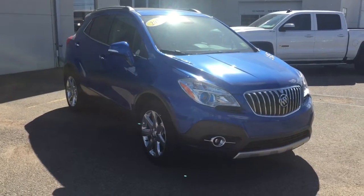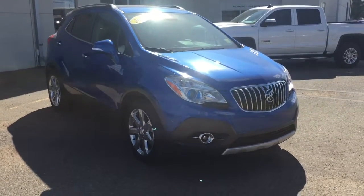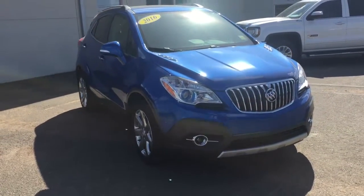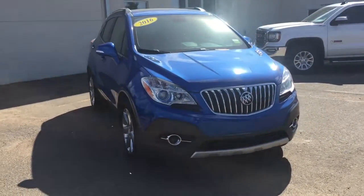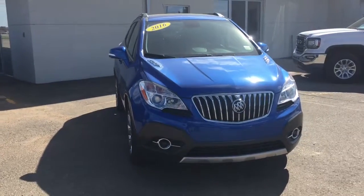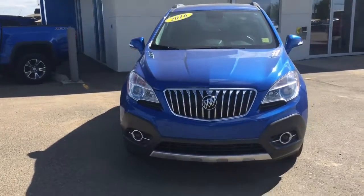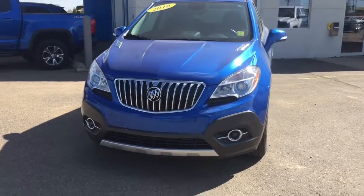Hello and welcome to Bridges Chevrolet Buick GMC in North Battleford on Highway 4 North. My name is Jessica. Today we're going to have a look at this 2016 Buick Encore leather edition in Coastal Blue Metallic. This is a certified pre-owned vehicle, meaning it has passed a 150-point inspection before coming onto our lot.